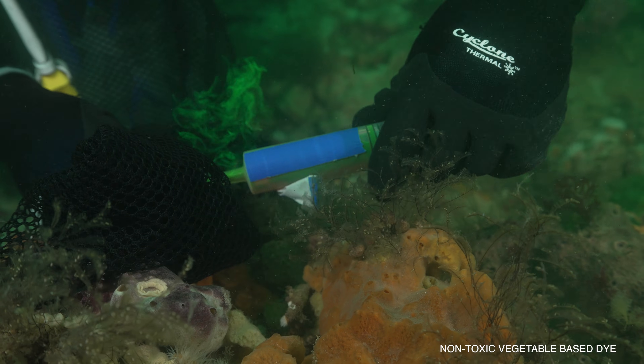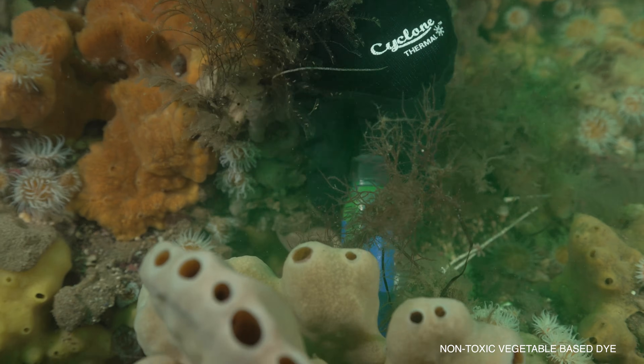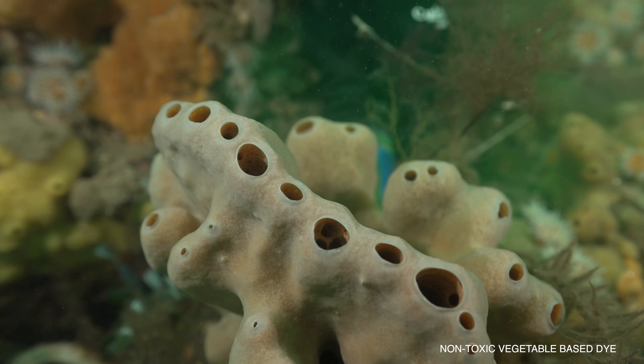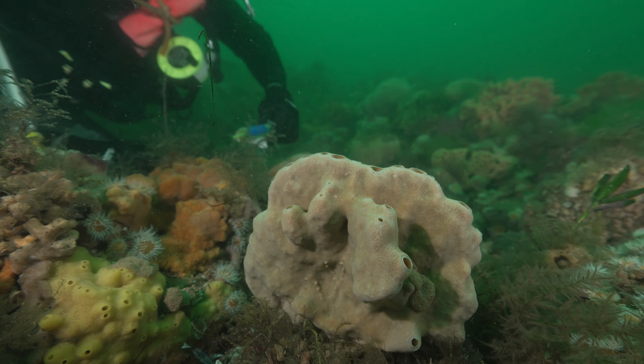So this morning we undertook a really cool science experiment out in the ocean. We were testing different ways that these sponges are filtering. Now when you look at a sponge you don't see what's happening — it's essentially invisible. But this fluorescent dye, which is totally safe for the sponges and the animals around, really highlights and brings to light that important filtration role that sponges have in the ocean.